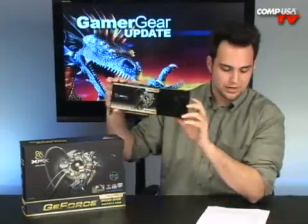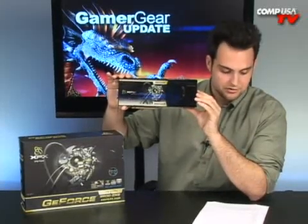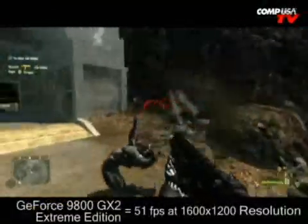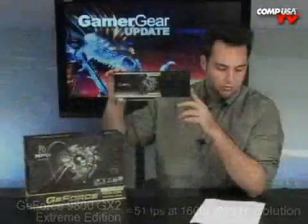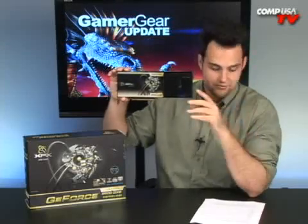Not in Crysis though. Crysis at 1600x1200 with 4X anti-aliasing — this card really just spanks everything else. The 3870 X2 is at 28 frames per second; this card's at 51 frames per second. And if you take three 3870s and run them in Crossfire X, three of those together get 33 frames per second. This is at 51 — faster than even three 3870s.